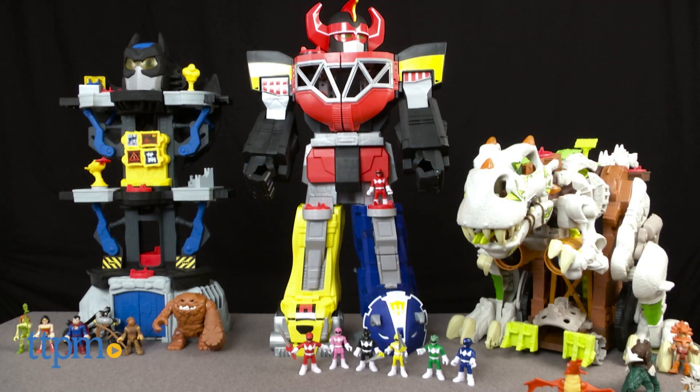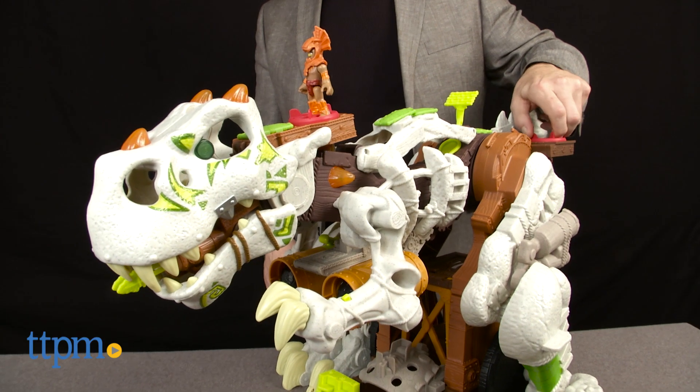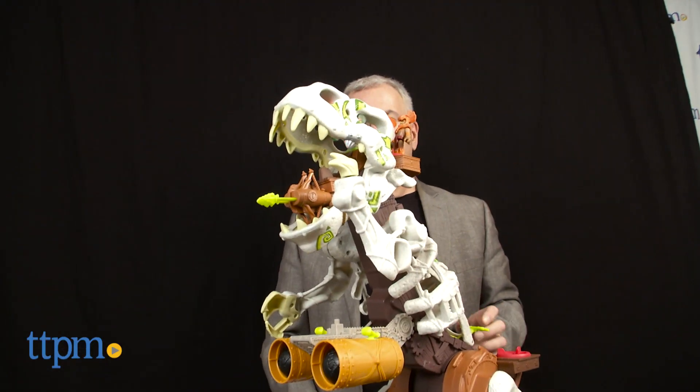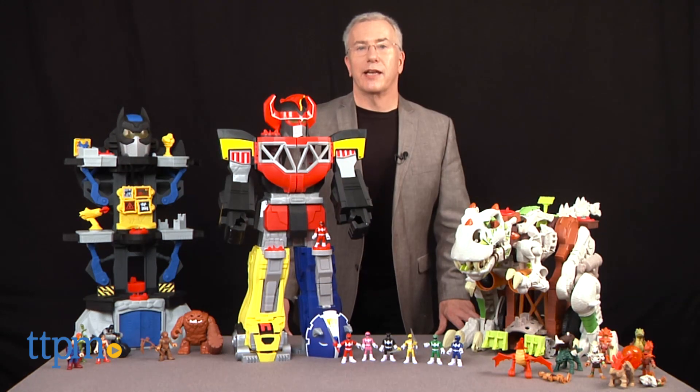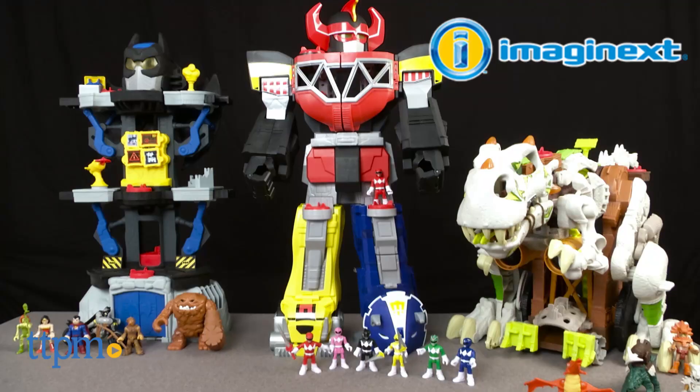Kids at play are always asking what's next — that simple question is a springboard for creativity and fun. I'm Chris, the Toy Guy from TTPM, and I'm in the play lab with a collection of toys that answer that question.